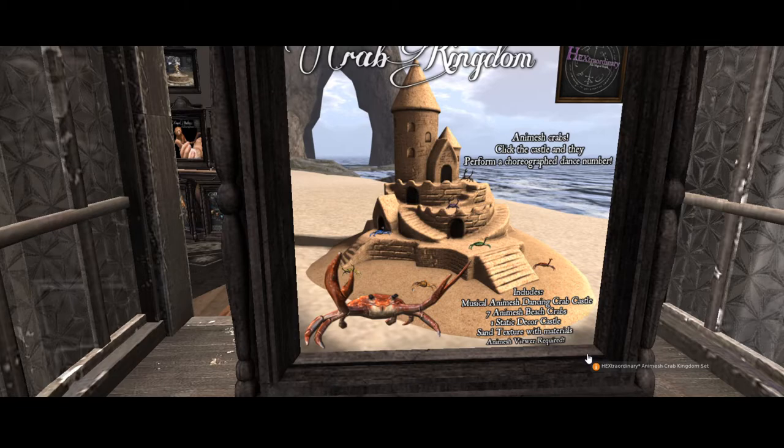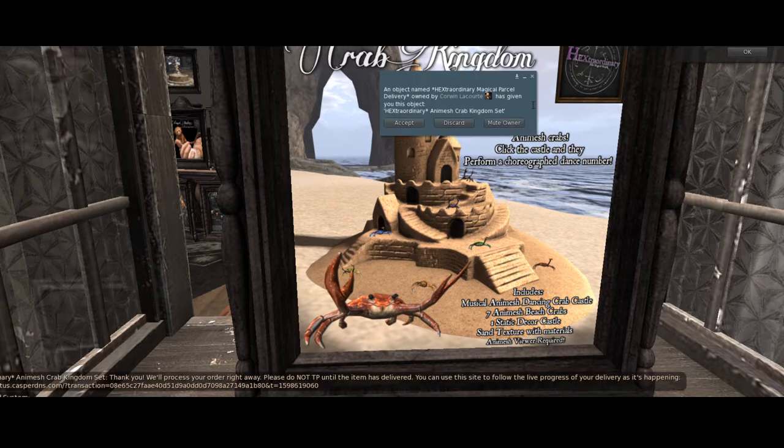But for 50 Lindens, I'm getting this. This is a great talking piece for my little island. An object by Hexter Hurt, delivered by Conwin LaCourt. Thank you, Conwin, for coming up with this product. We are in love.